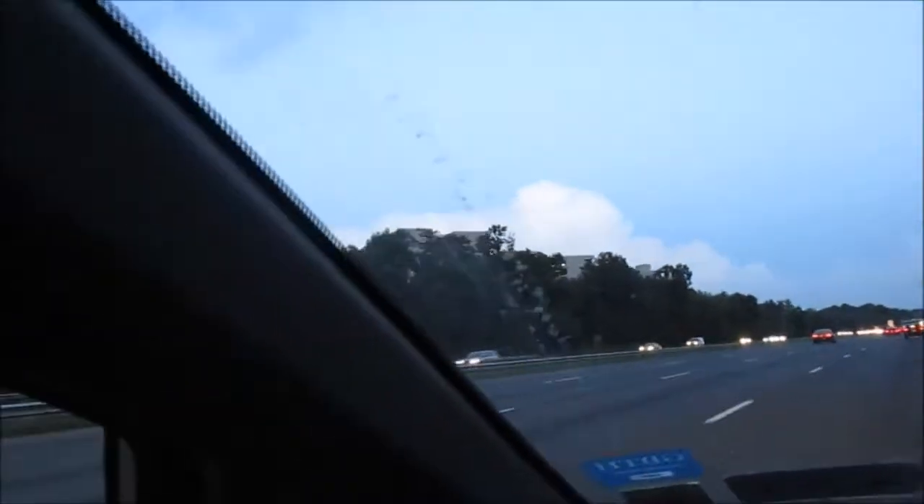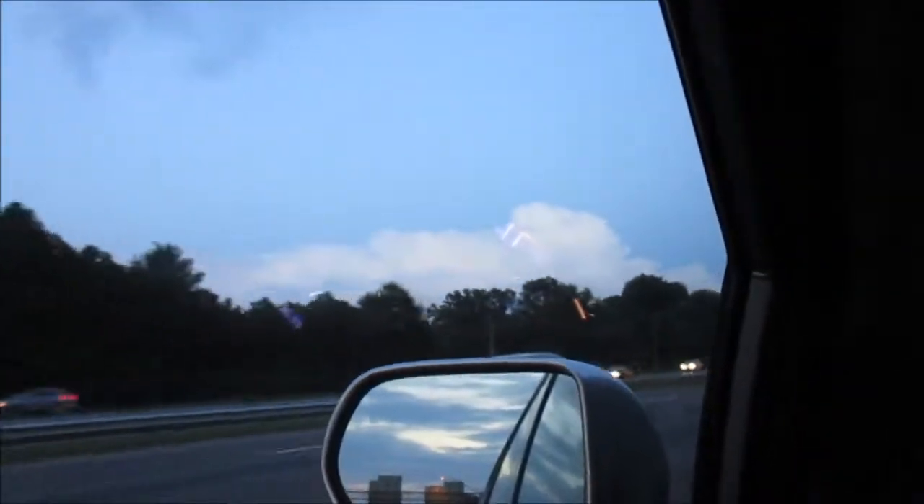I don't know how well you'll be able to see it, but I've just seen lightning in that cloud there. There's definitely some lightning happening in that cloud — kind of like a really bad lightning storm. I guess we'll find out later if you can see it or if it's just me.